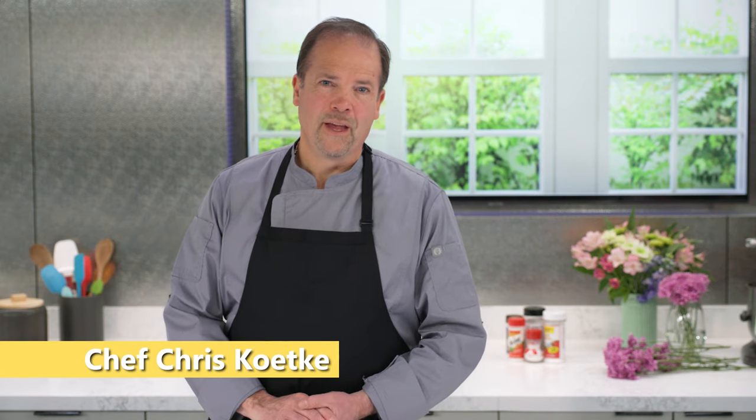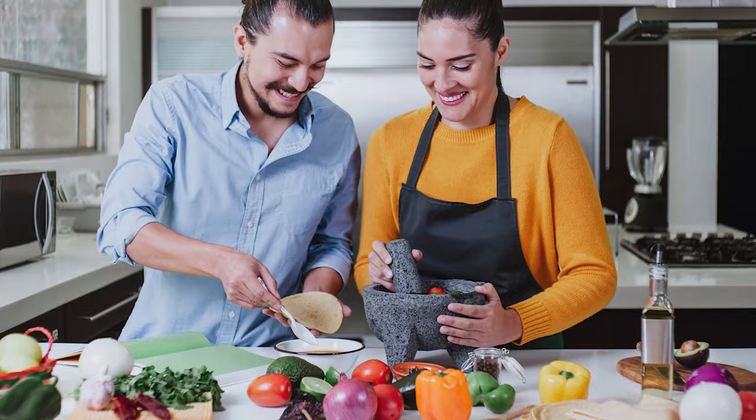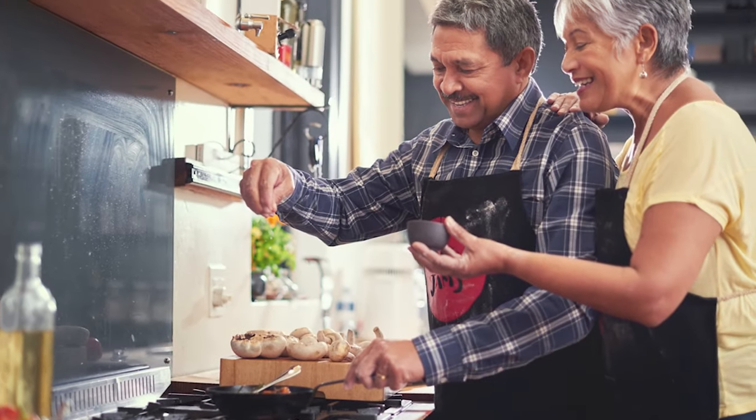Hi, I'm Chef Chris Ketke. Lots of chefs are talking about it, and cooks across America are rediscovering what so many have known for decades—MSG makes food taste great. After all, MSG is basically pure umami.